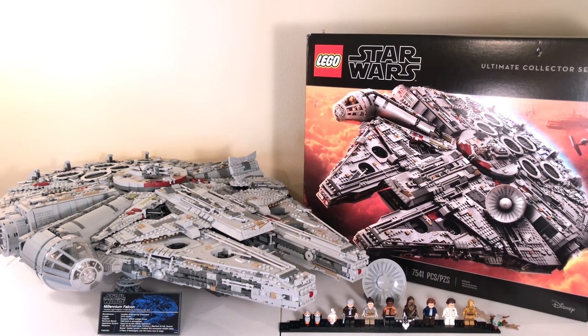My rating for this set is a 9.5 out of 10. It has a couple of downfalls — you can't move it very easily, and for an $800 Lego set I still wish there were more exclusive minifigures. The only three exclusive minifigures are the Episode V Han, Leia, and the two Porgs. There should have been more in my opinion. Other than that, this is what I would call a perfect Lego set.